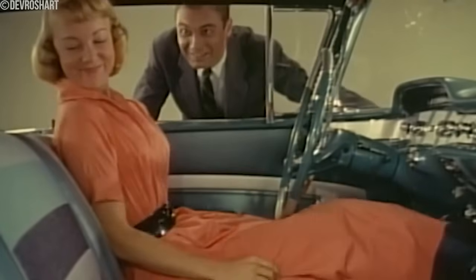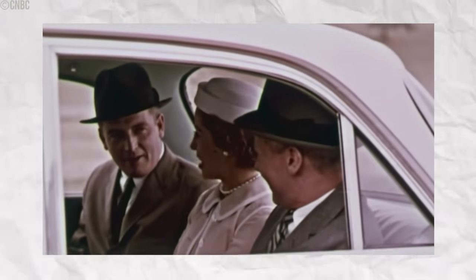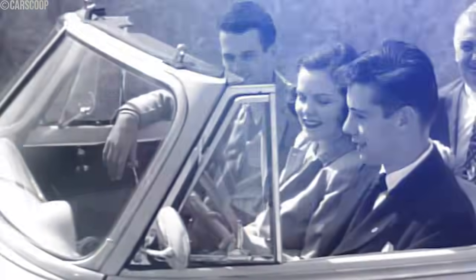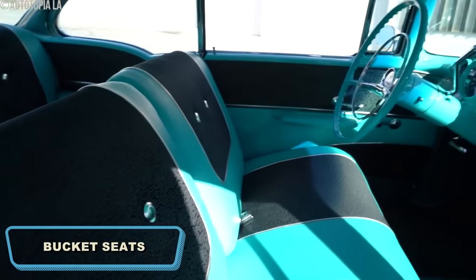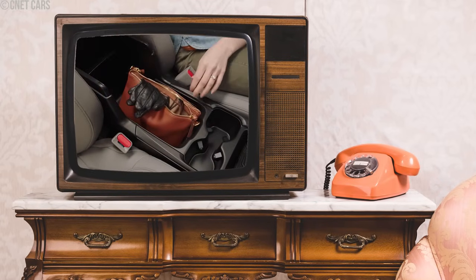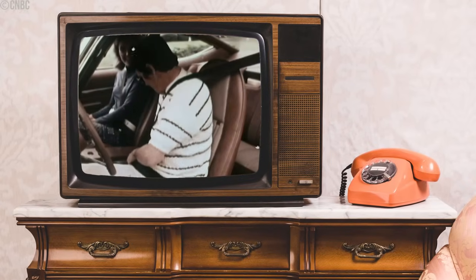Although bench seats defined travel comfort, they also had some safety drawbacks. They offered little sideways support, making it easier for passengers to be thrown around during accidents or sharp turns. This lack of side support increased the risk of injuries — passengers could collide with each other or the interior of the car. As safety standards evolved, bucket seats became more popular in the 1960s. Bucket seats provided better support and were seen as sportier. They offered individual seating, which reduced the risk of injury by keeping passengers more securely in place.